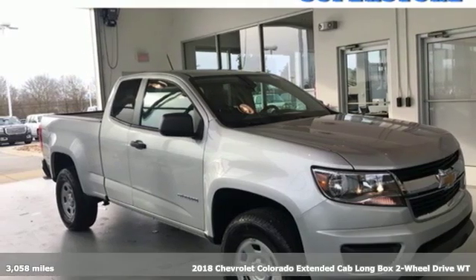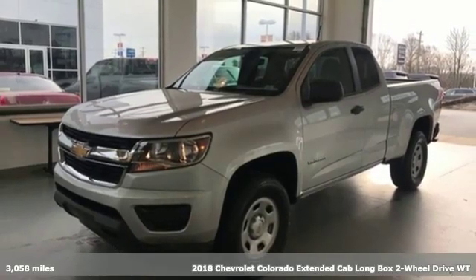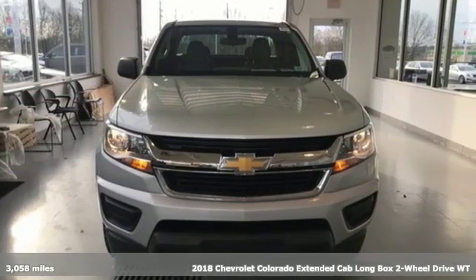Here's a 2018 Chevrolet Colorado. As refined as it is rugged, this truck is ready for the job site, campsite, or city lights.